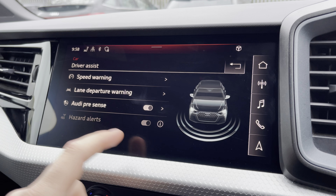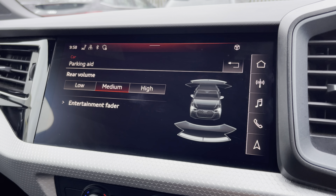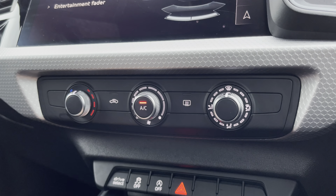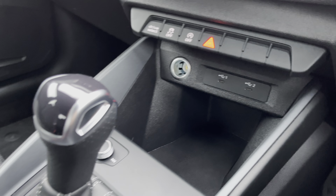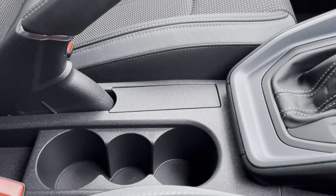You can also easily adjust the settings of the various driver assists including the rear parking sensors. This impressive interior also boasts easy to use air conditioning, an armrest console, a couple of USB ports, the slick S-Tronic gear shifter, and a couple of cup holders as well.